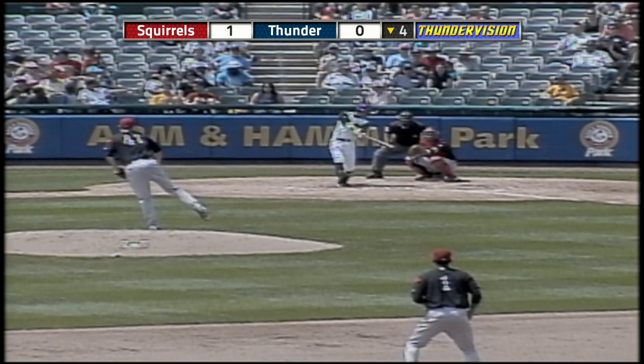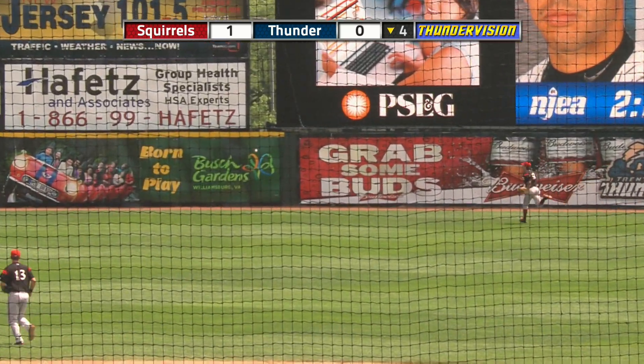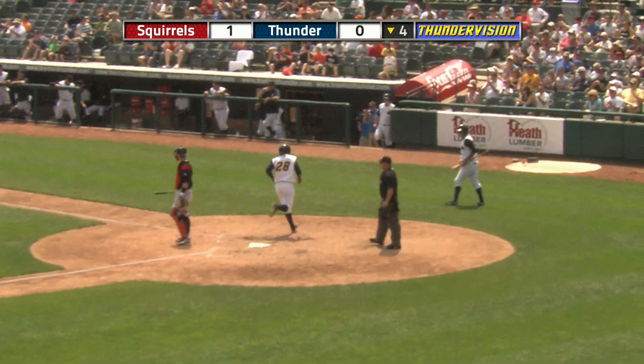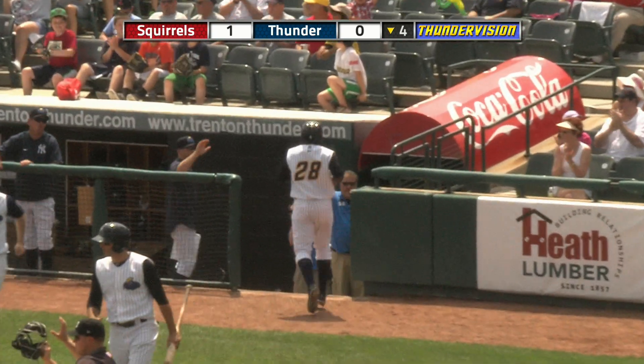The two-oh pitch from Rigi — high fly ball to right center field. This one will at least catch the gap back to the track. It gets to the wall. Off with the crack, with Carell, and he'll score easily. The Thunder tie at 1-1 on an RBI double by Rigi Corona.